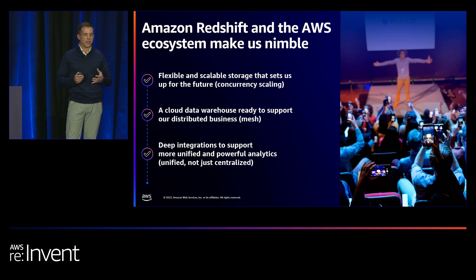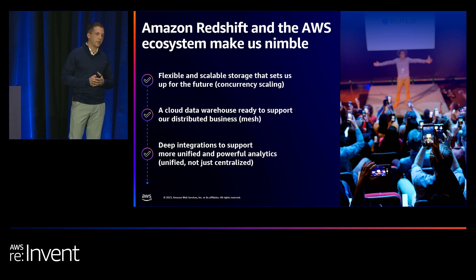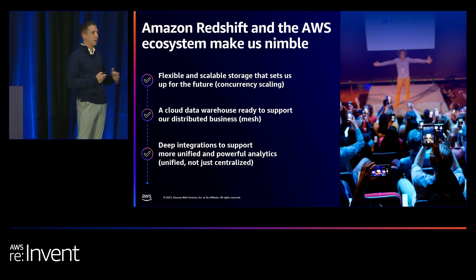Amazon Redshift allows us to adopt a more data mesh type pattern with something as big and critical as our Data Lake environment. And lastly, the deep integrations of the AWS ecosystem were something we were extremely excited to embrace. That allowed us to unify much more of our analytics and bring them into an area where other teams, other domains, and other parts of the business could interact with this critical layer — without us having to move everything around or send copies off to other parts of the business.